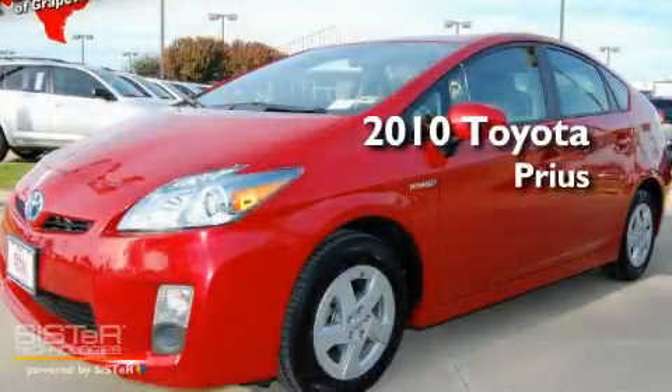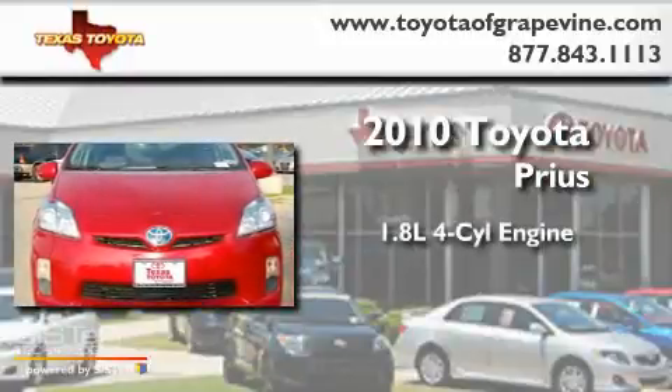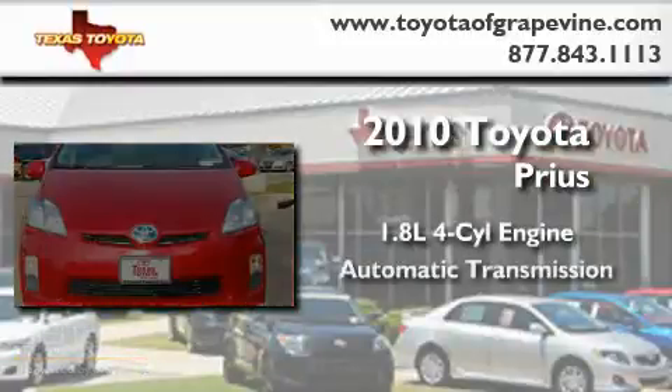This is a certified pre-owned 2010 Toyota Prius. It features a 1.8-liter four-cylinder engine and an automatic transmission.